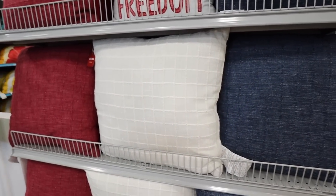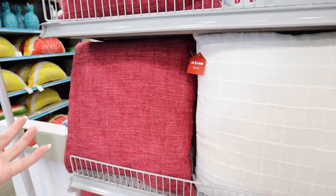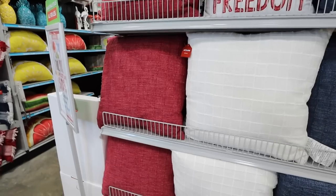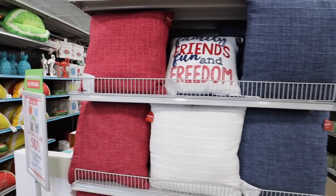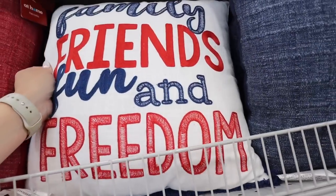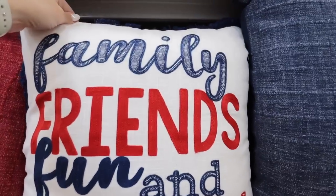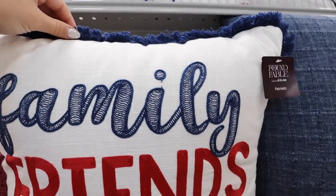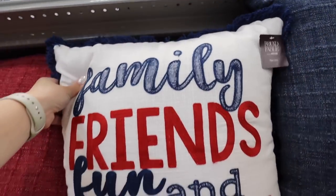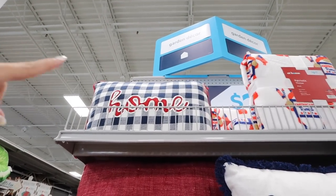I'm obsessed with these white ones for year-round use, and this deep red could be kept for other holidays as well. The basics are $24.99 and do not have removable covers. Then Found and Fable has this 'Friends Family Fun and Freedom' pillow for $19.99 — fully embroidered with really great quality and a ruffle all the way around. They also have a home pillow in blue and white gingham with embroidered lettering and red piping — lots of details for $20.